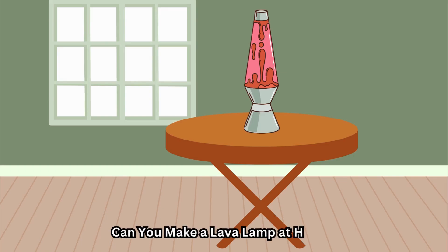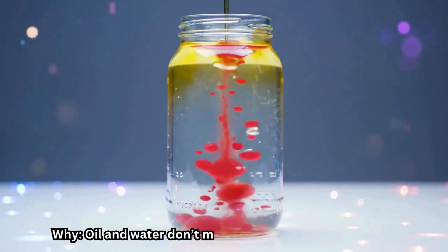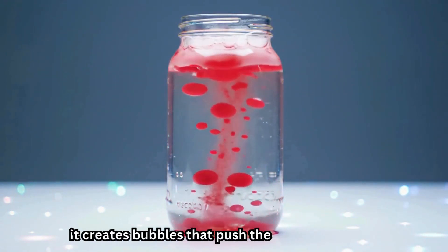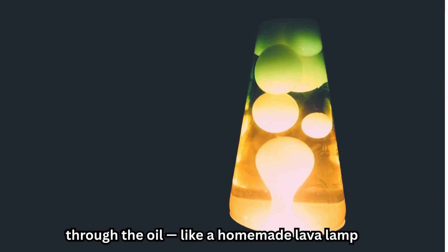Can you make a lava lamp at home? Colorful blobs float up and down. Why? Oil and water don't mix. When you drop Alka-Seltzer, it creates bubbles that push the colored water up through the oil — like a homemade lava lamp.